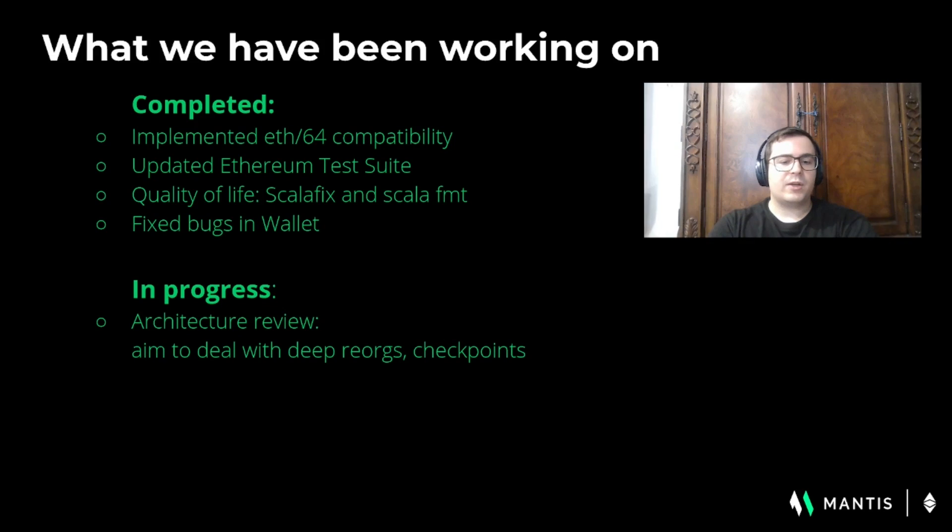Some of the things we're working on: we're reviewing architecture around the scope of dealing with deep chain reorganizations, as well as checkpointing, which is part of a larger reorganization of how tentative chain segments are handled. This is a major undertaking we're doing.